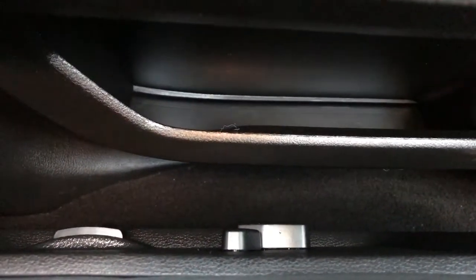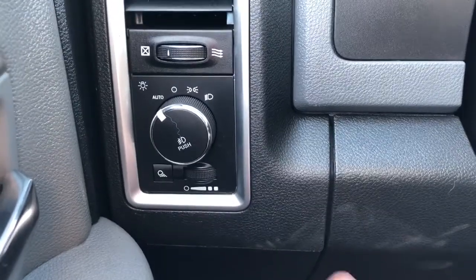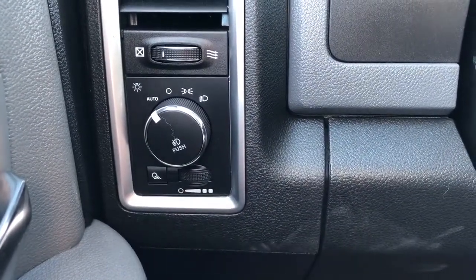Then we have our power seat adjustment and power lumbar support on the side of the seat. Off to the left of the steering wheel we have our interior lighting dimmer switch, fog lights and daytime running lights.